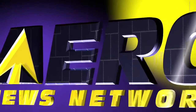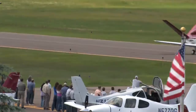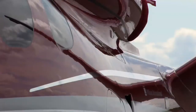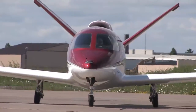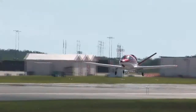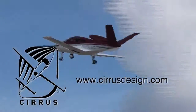Aero TV is brought to you by Cirrus Designs. The Vision SF50 single engine personal jet offers exceptional fuel efficiency, flexible seating for up to seven, advanced avionics, and all the Cirrus safety features you expect, including the Cirrus airframe parachute system. With its V-tail design, the Cirrus Vision is technologically advanced yet engineered to be simple to fly, to allow owner-pilots more lifestyle pursuits than any other personal aircraft. Learn more about the Vision SF50 at cirrusdesign.com.